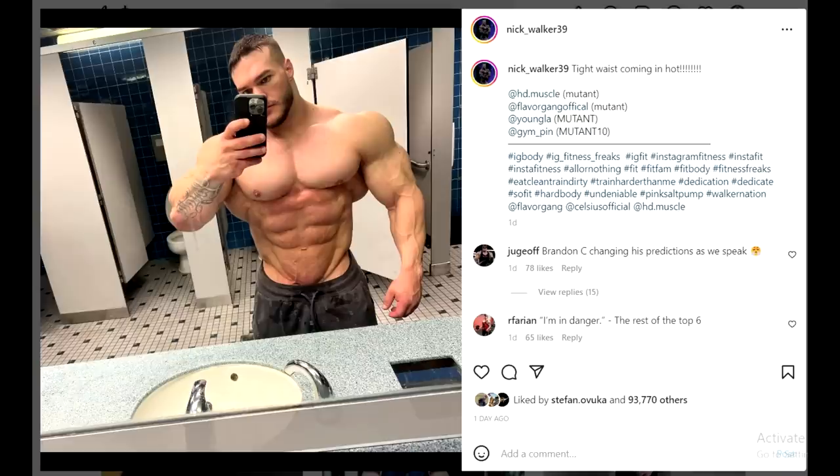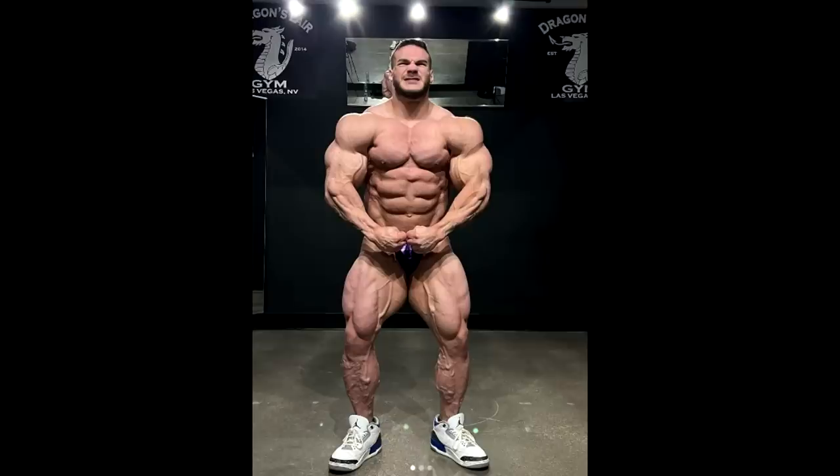His waistline looks much improved. I'm sure he's practicing his vacuums and going to have good control on stage. He's very good at posing and knows how to hold poses. But Brandon Curry says he has trouble controlling the midsection when he gets tired. So we'll see if that's going to happen. As for now, his waist looks much improved, and I'm sure we're going to see a much improved version of Nick Walker — better conditioning, more size improvements — and that has to translate to better placement at Mr. Olympia. Top 3. What do you guys think?